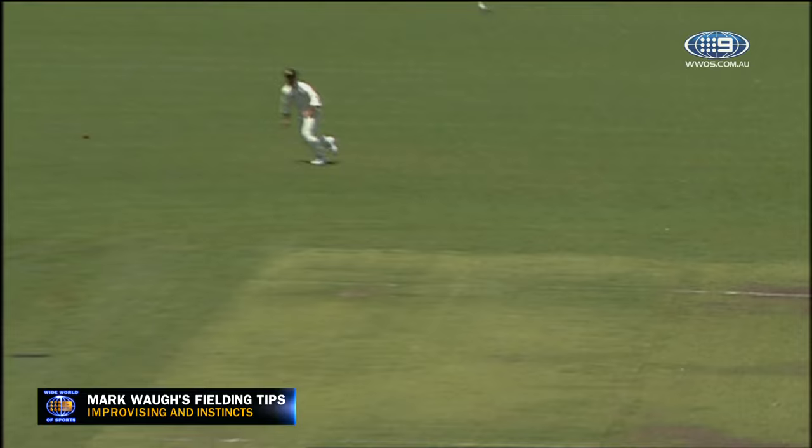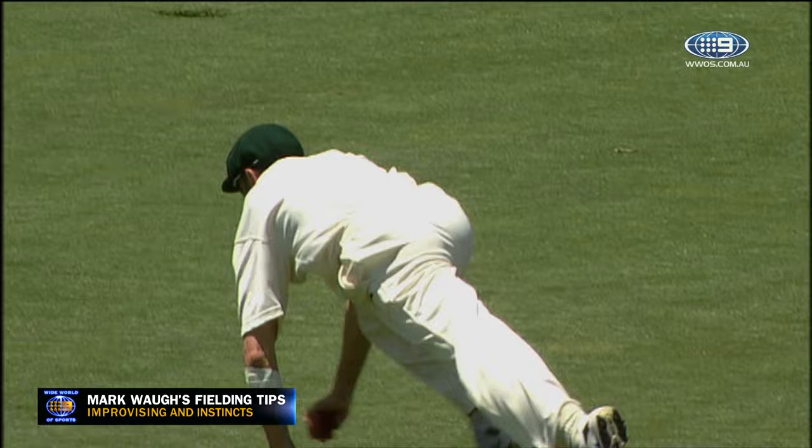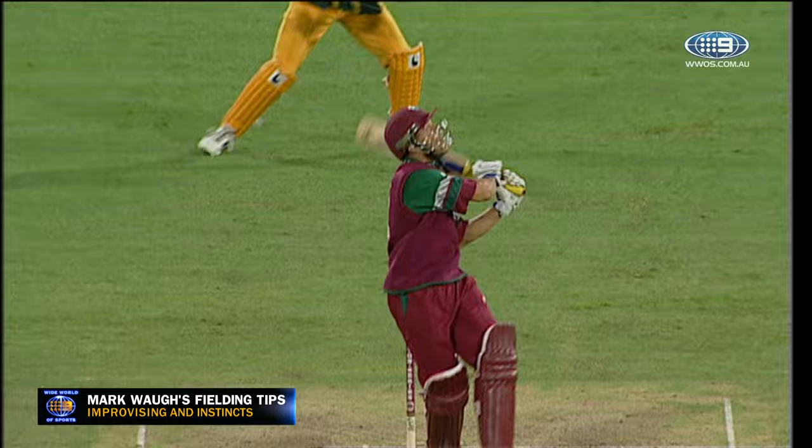In the air — what a catch! What a catch! That is unbelievable. Damien Martin, full length to his right. He has taken an absolute japper. That's in the air and it's staying up there.